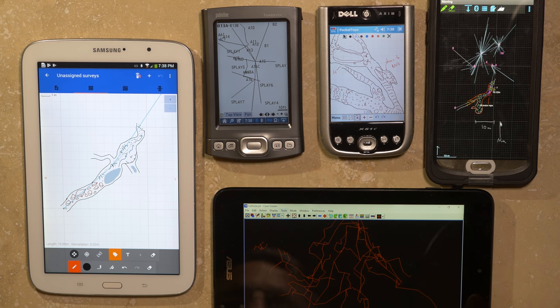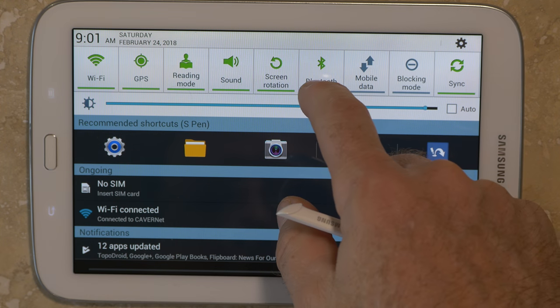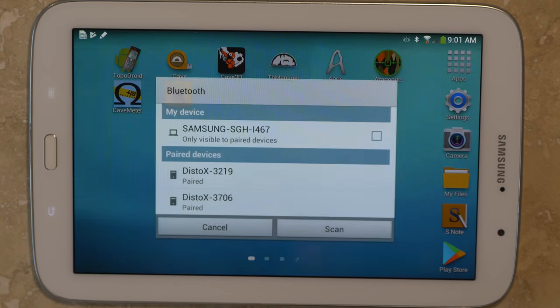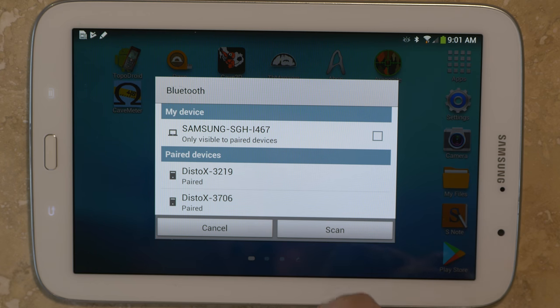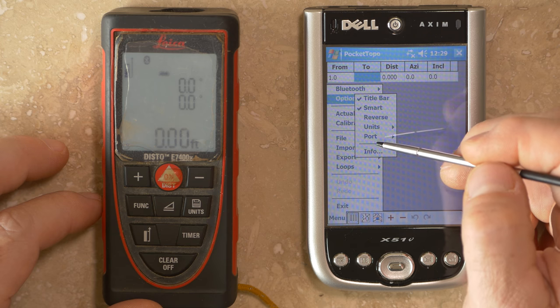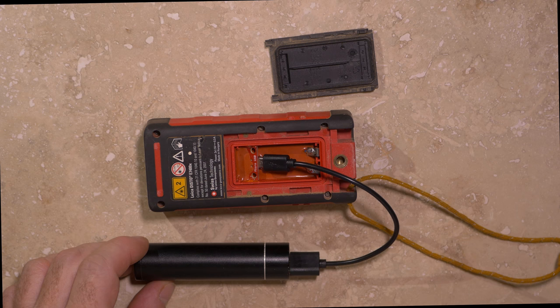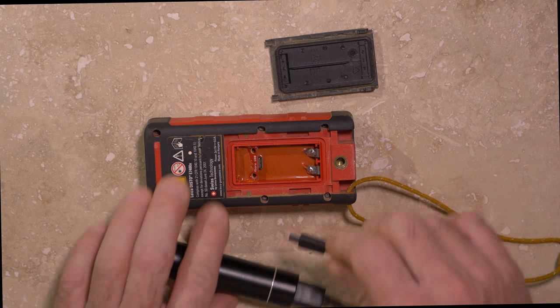Regardless of the software or hardware platform, there are a number of features to consider when shopping for a device. At a minimum, the device needs to have Bluetooth capability and the hardware and drivers need to allow communication with the DistoX2 — not all Bluetooth-enabled devices will work. You should either buy a device that has been demonstrated to work by other cavers, or buy through a channel that allows returns. If you're going to use the device for digital sketching, you'll also need to consider battery life and the ability to swap or recharge batteries underground.